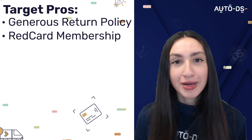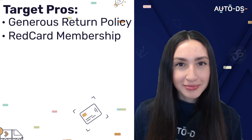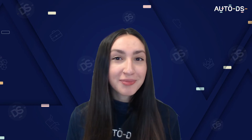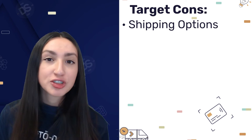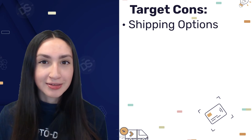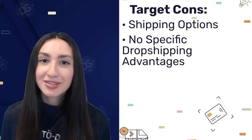If you have a Target Red Card, you can qualify for free two-day shipping on thousands of items and free standard shipping on the majority of their products. The membership also allows you to receive 5% cashback on a large amount of selected items. However, do keep in mind that Target's biggest con is their shipping options — they only offer two-day shipping for orders above $35 and on some select items. In terms of dropshipping, they don't offer any dropshipping agreements or perks.